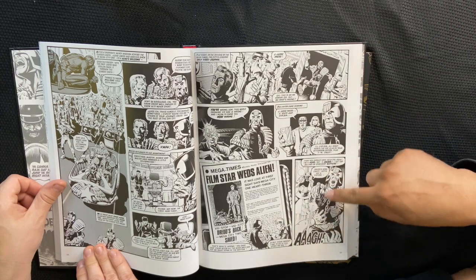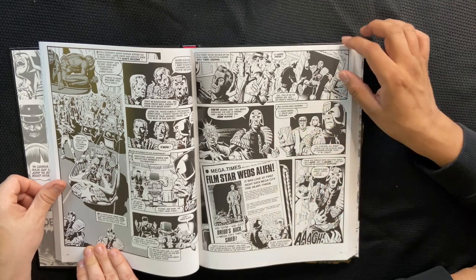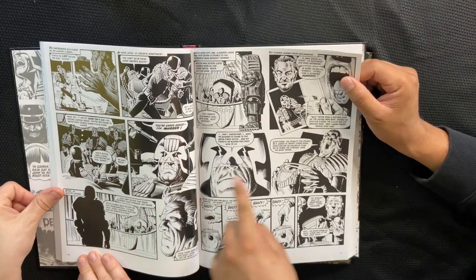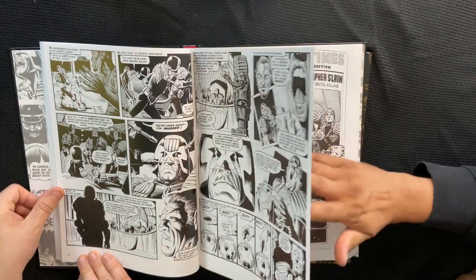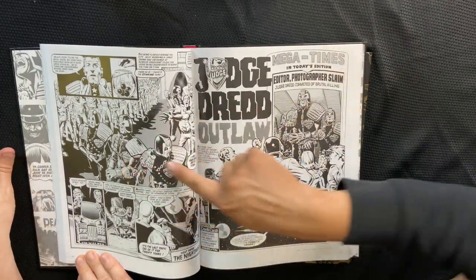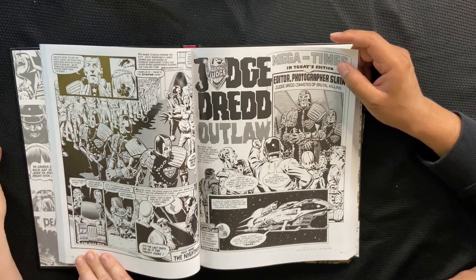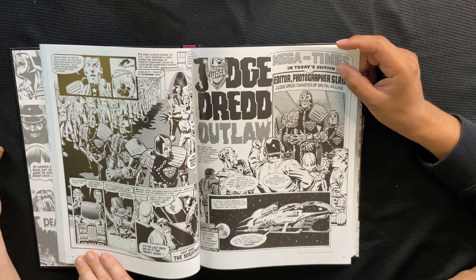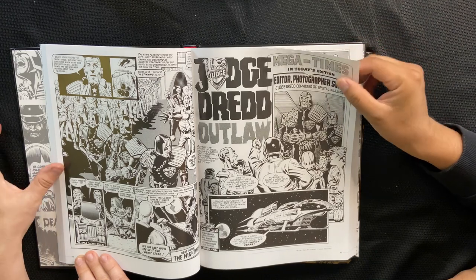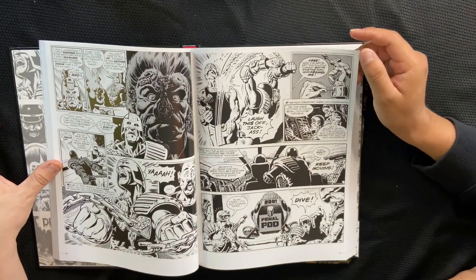Also, all of the stuff they put on Dredd — you've got to draw that every single panel. All of his equipment — my wrist is hurting just looking at this. You think that's why they do a lot of close-ups of his helmet? That's possible. But then boom, you've got multiple judges on a page, and imagine drawing that eagle shoulder pad in perspective every single time. And he does it — I love his spaceships too. It's one of those things I like seeing artists do — take on the different types of vehicles for that world.